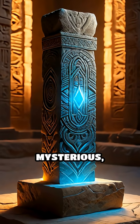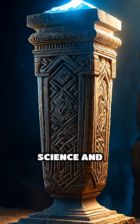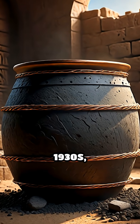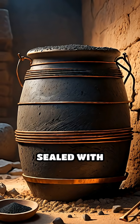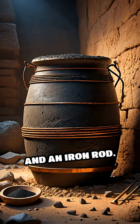Imagine an artifact so mysterious it challenges everything we think we know about ancient science and technology. Discovered near Baghdad in the 1930s, the so-called Baghdad battery is a clay jar carefully sealed with asphalt, containing a copper cylinder and an iron rod.